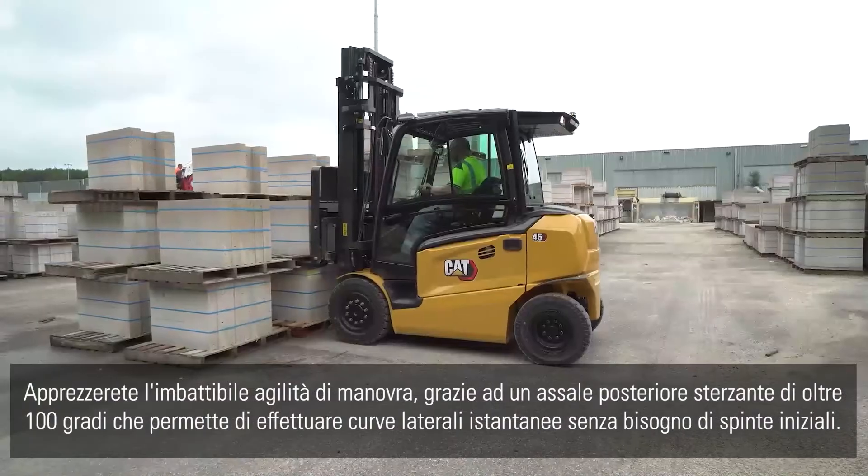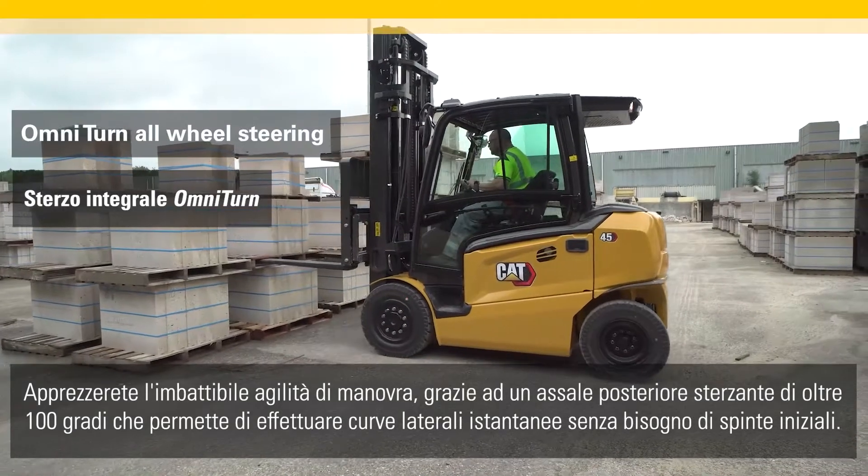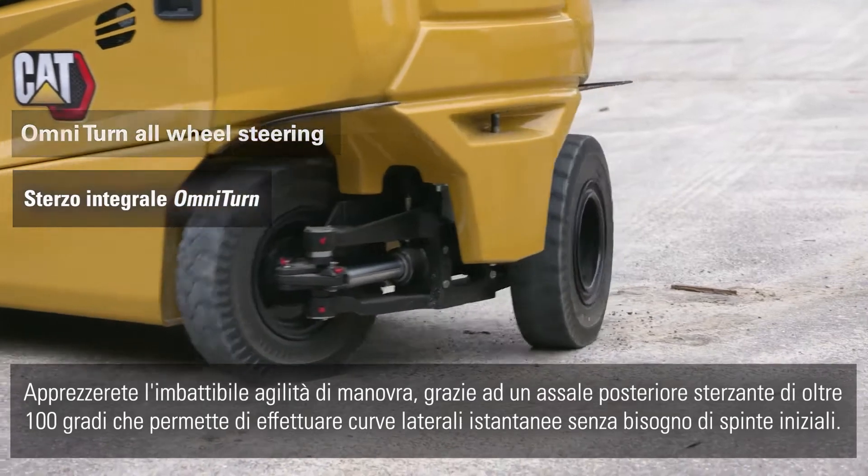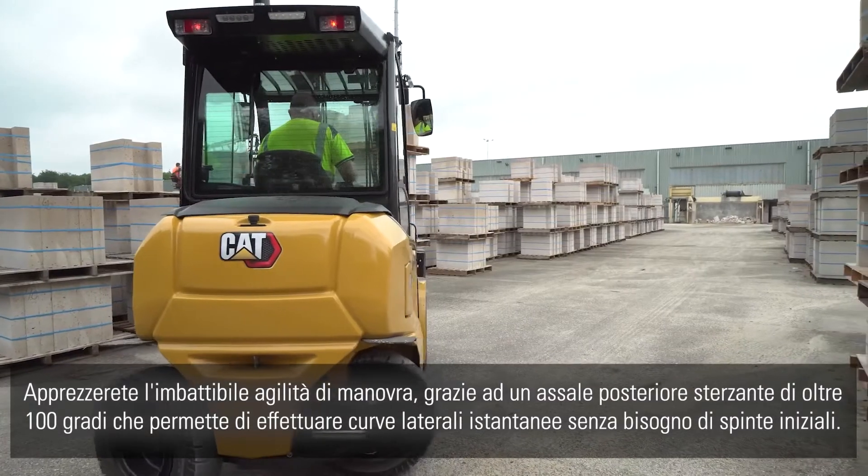Feel the unbeatably agile maneuvering aided by a 100 degree rear turning axle, which enables instant side turns with no need for initial backward movement.